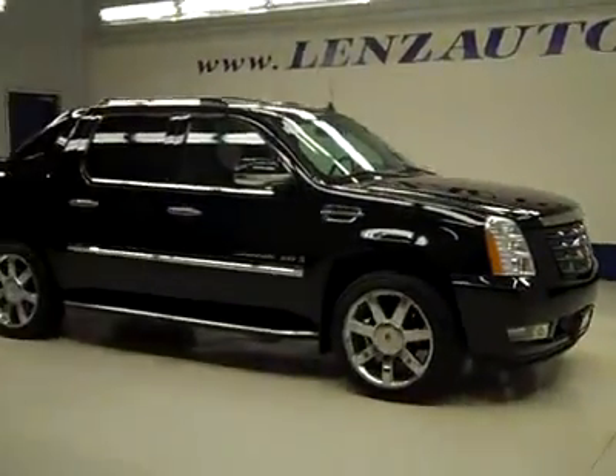If you'd like to see more pictures along with a full description, or to take a look at one of our other more than 450 trucks and SUVs, visit lensauto.com.